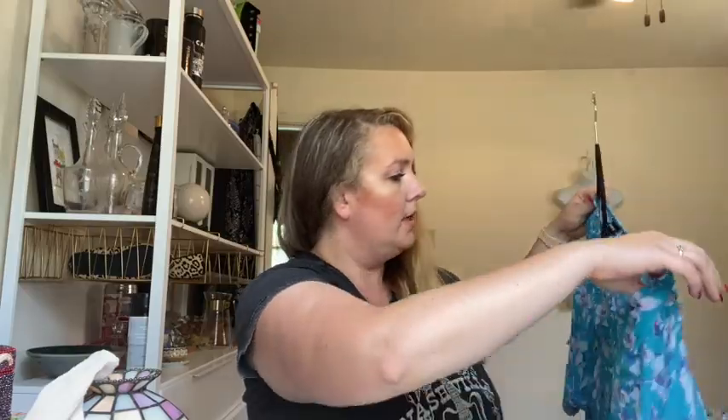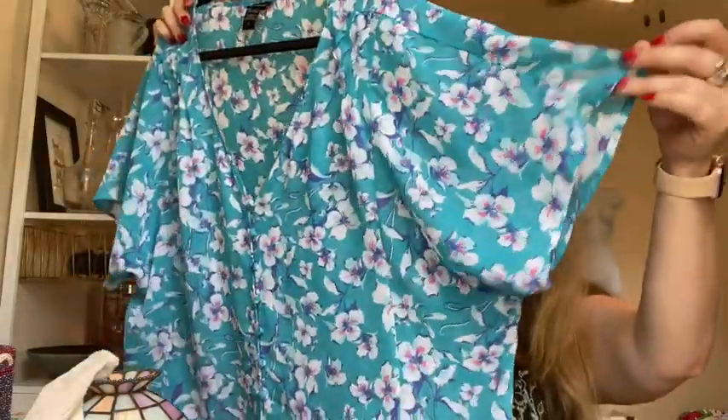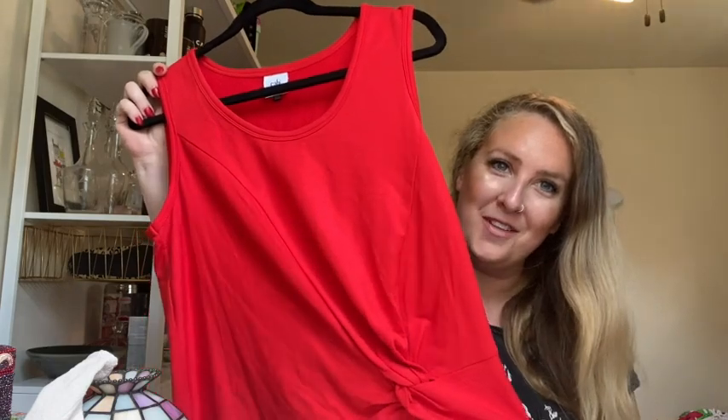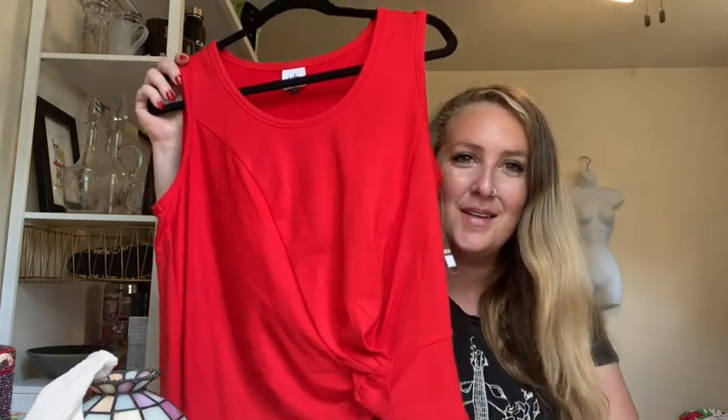This is a Torrid size 2, which is 2X — floral with a box sleeve. Cabby size small knit with this wrapping detail — I don't know what you call that.